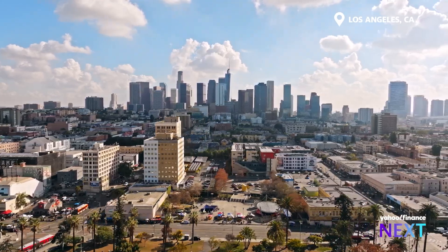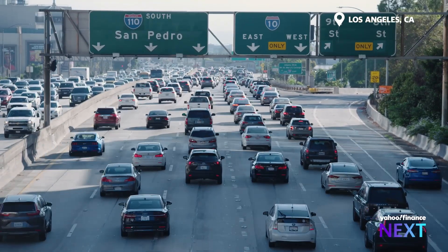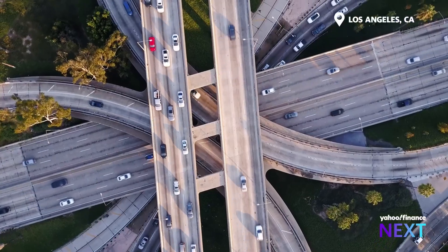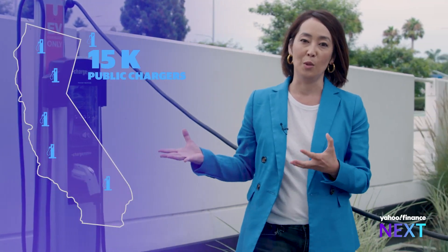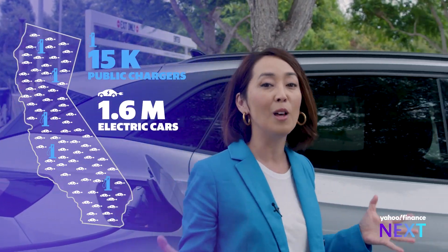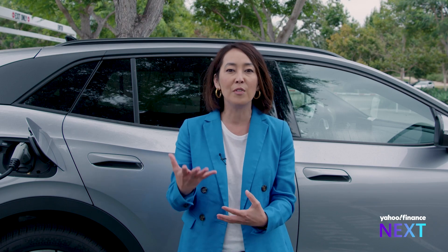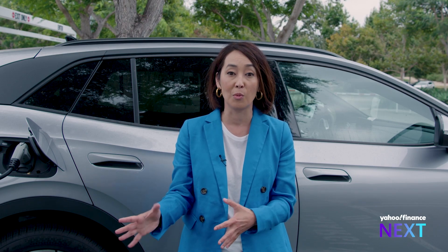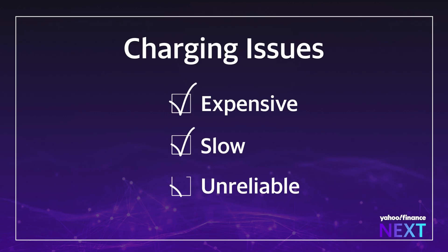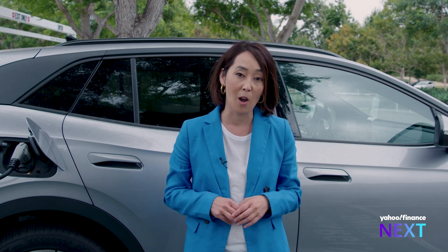The potential to charge on the go is a big deal, especially in a city like Los Angeles — the most electrified in America. Nearly a quarter of the cars are EVs here. There are roughly 15,000 public chargers for 1.6 million electric vehicles in all of California. As an EV driver myself, I've learned it's tough to find a reliable charge when you need it most. Chargers are expensive, often slow, and hard to come by, especially for a majority of Americans who don't live in single-family homes.